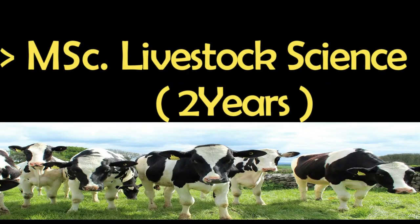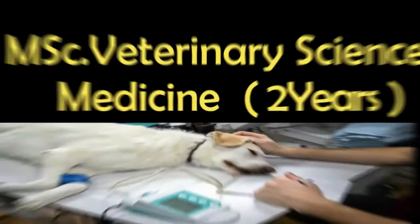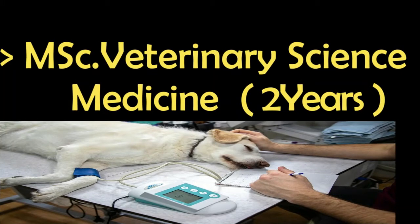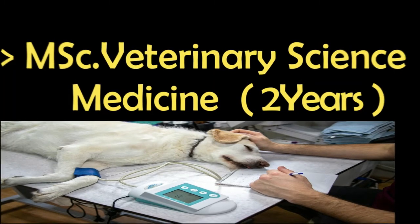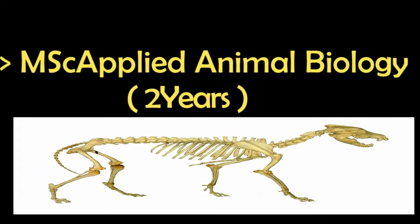Number four is Livestock Sciences, a two-year program. Number five is Animal Breeding, a two-year program. Number six is Veterinary Sciences and Medicine, a two-year program. Number seven is Applied Animal Biology, a two-year program.